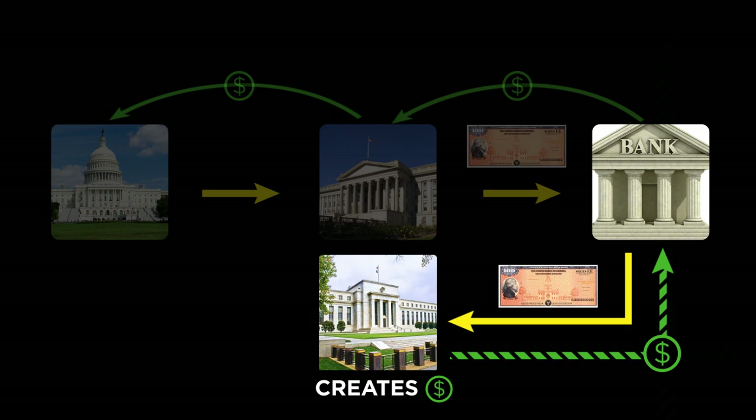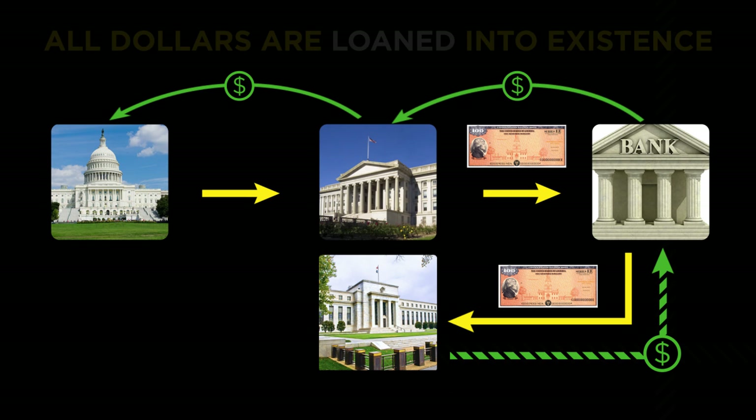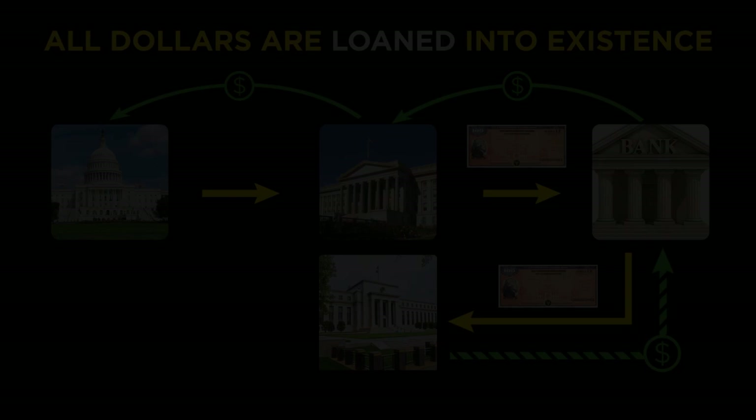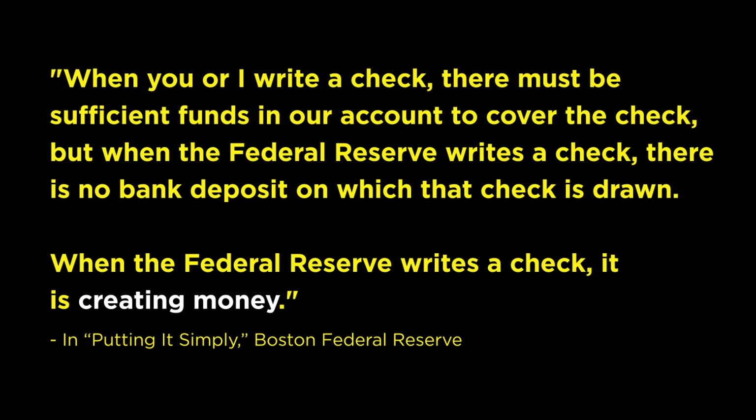Such newly created Fed money is always exchanged for a debt instrument — be that a Treasury bond, a mortgage-backed security or MBS paper, or even corporate debt on rare occasions. Don't believe it? Here's a quote from a Federal Reserve publication entitled 'Putting It Simply': 'When you or I write a check, there must be sufficient funds in our account to cover the check. But when the Federal Reserve writes a check, there is no bank deposit on which that check is drawn. When the Federal Reserve writes a check, it is creating money.'